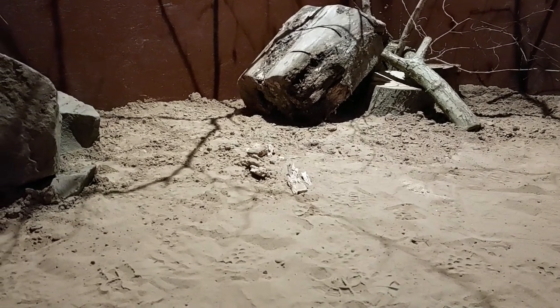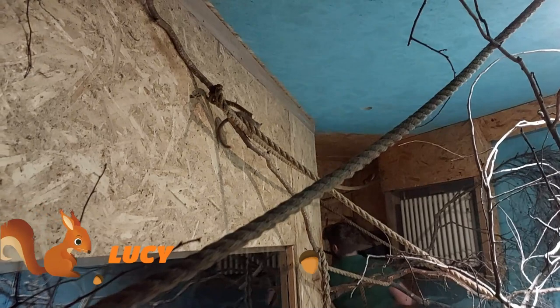Next up, time to catch up our girly troop of mouse lemurs. They're a little bit more tricky because they were not in their box this morning. As you can see, these are very agile animals and this is not an easy enclosure to try and catch them in, so this is going to be fun.